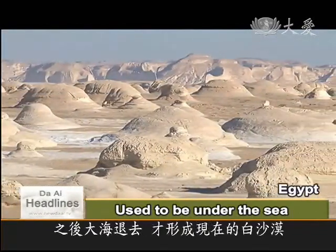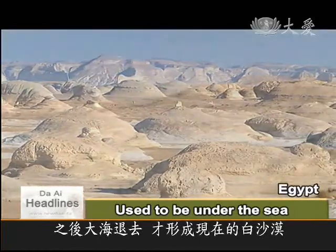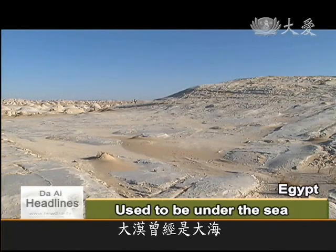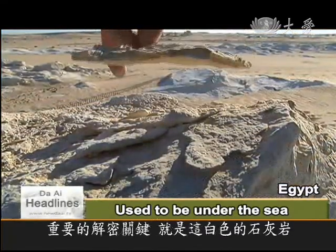After the sea retreated or regressed, the desert became white. The limestone in the sand holds the key to the mysteries surrounding the desert's prehistoric identity.